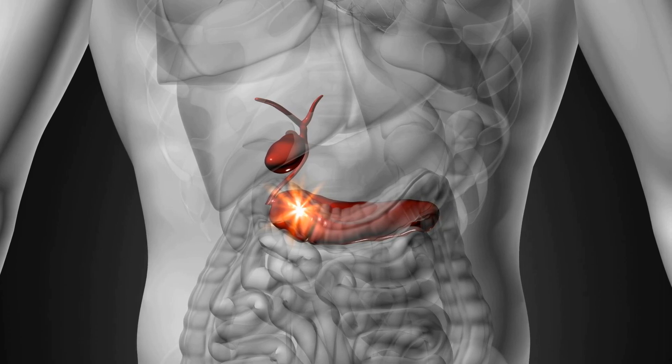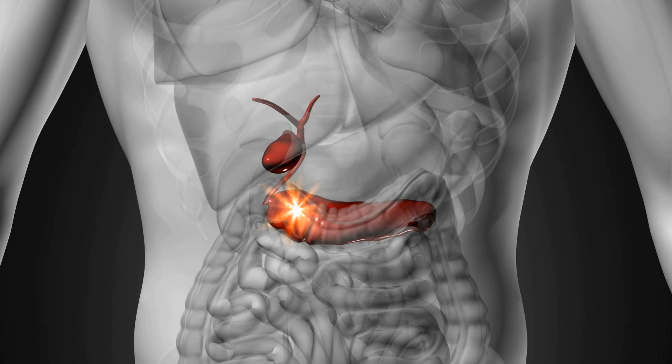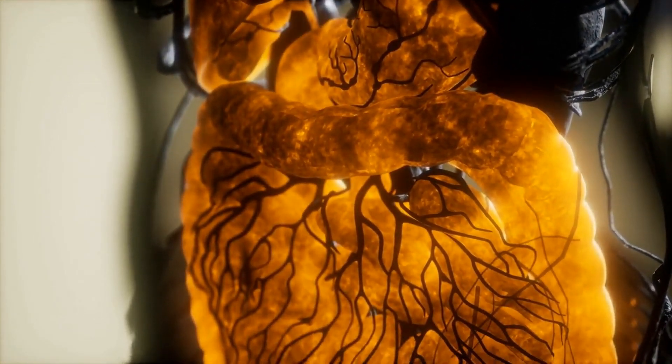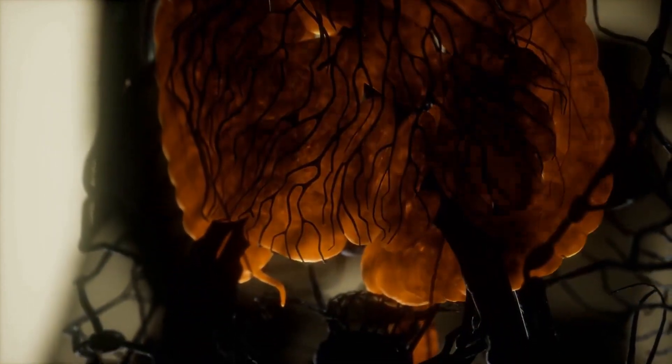The pancreas also produces enzymes that help break down food in the digestive process. Pancreatitis occurs when these enzymes become active inside the pancreas before they reach the small intestine, causing irritation and inflammation.